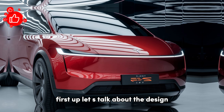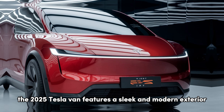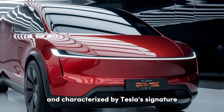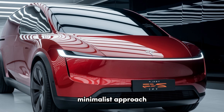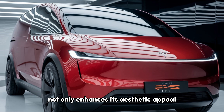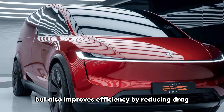First up, let us talk about the design. The 2025 Tesla van features a sleek and modern exterior, characterized by Tesla's signature minimalist approach. The aerodynamic shape not only enhances its aesthetic appeal but also improves efficiency by reducing drag.